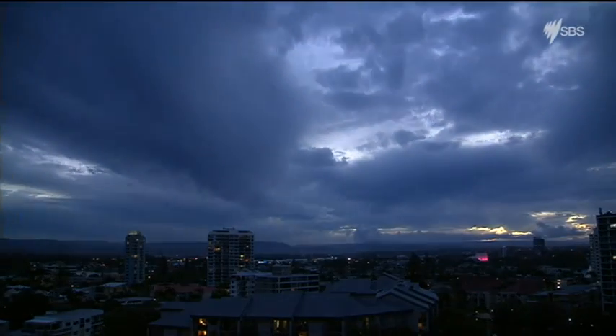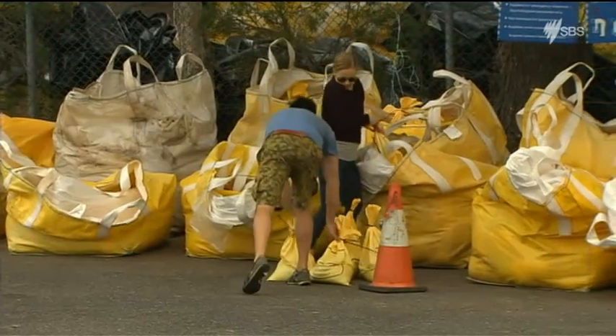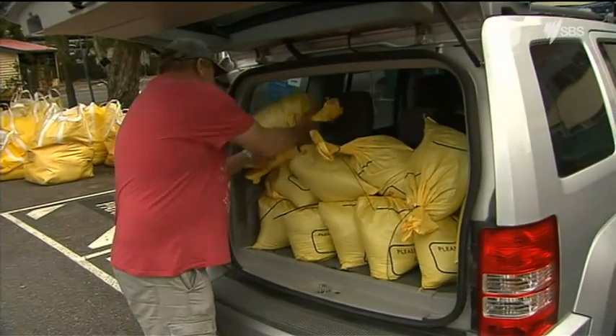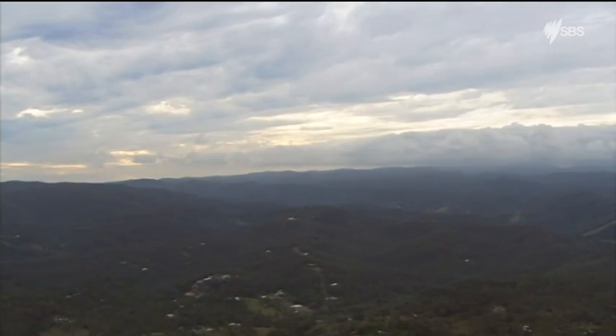The Bureau of Meteorology is warning of up to 100 millimetres of rain in some parts of Queensland and has issued flash flood alerts for nine rivers and creeks throughout New South Wales. Manny Tsigas, SBS World News.